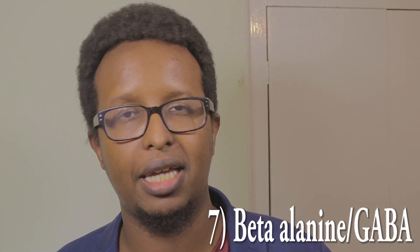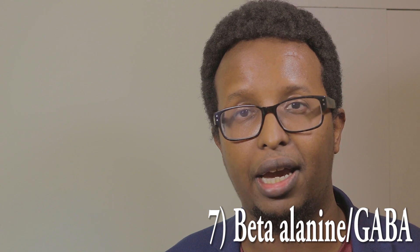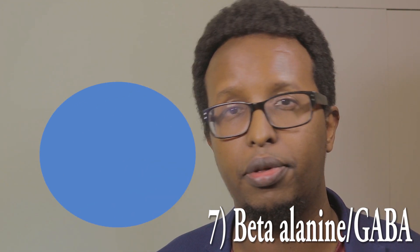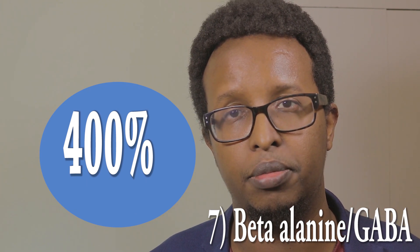The final tip: a couple of supplements — beta alanine and GABA. These are amino acids, and one study has shown that using GABA can increase the level of human growth hormone by an unbelievable 400%. Check the information below and I'll tell you exactly where you can get some of these supplements.